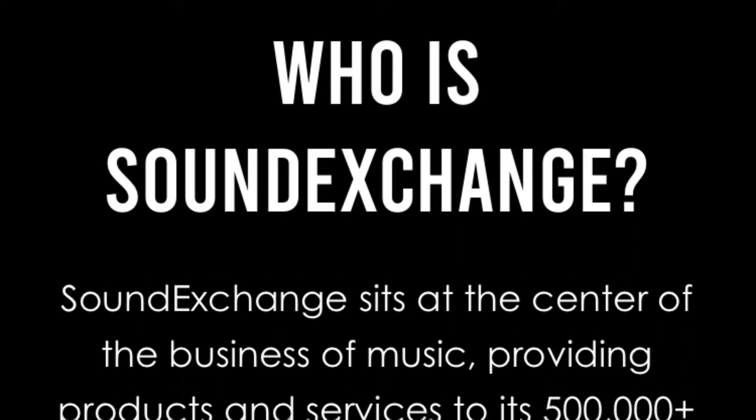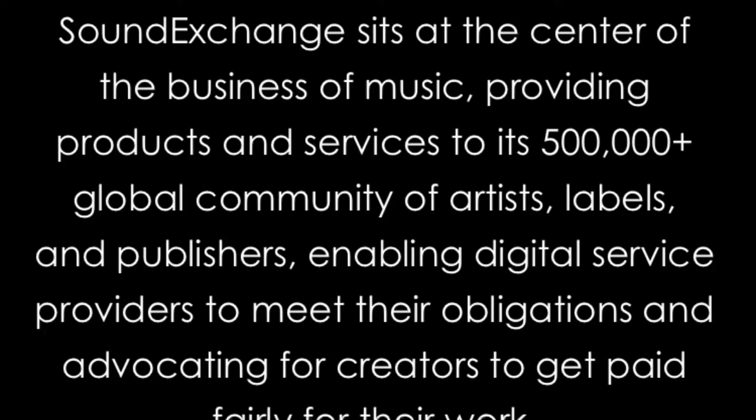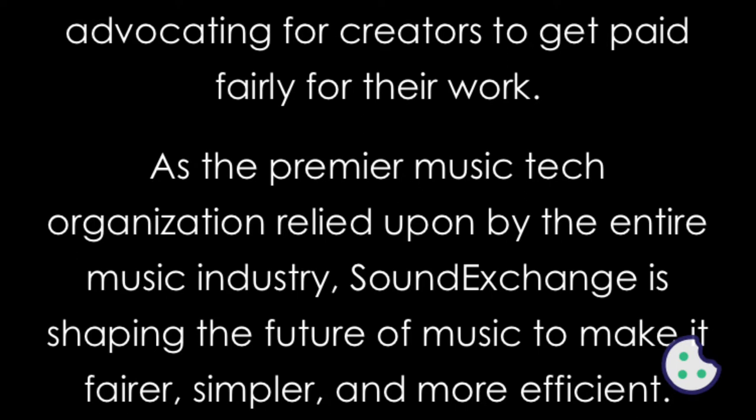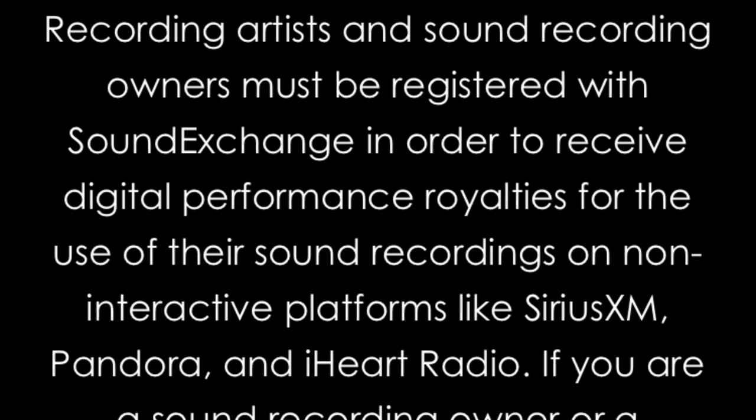The first thing you're going to see is 'Who is SoundExchange?' For those of y'all that have never been on here before, this is new information. SoundExchange sits at the center of the business of music, providing products and services to its 500,000-plus global community of artists, labels, and publishers — enabling digital service providers to meet their obligations and advocating for creators to get paid fairly for their work. As the premier music tech organization relied upon by the entire music industry, SoundExchange is shaping the future of music to make it fairer, simpler, and more efficient.